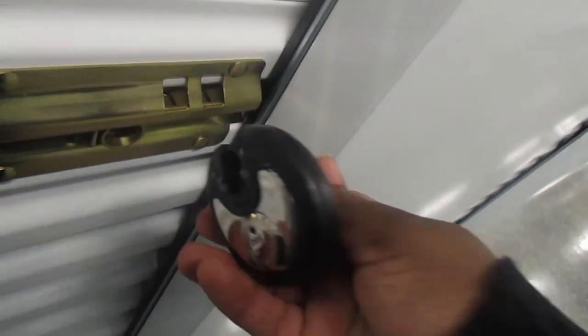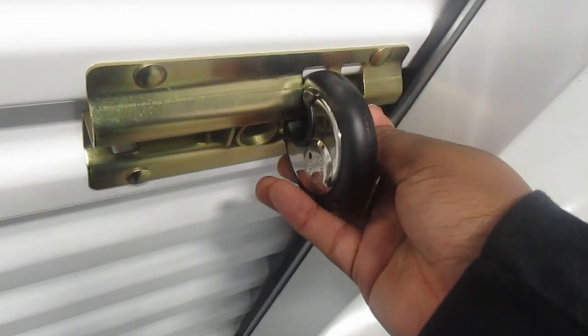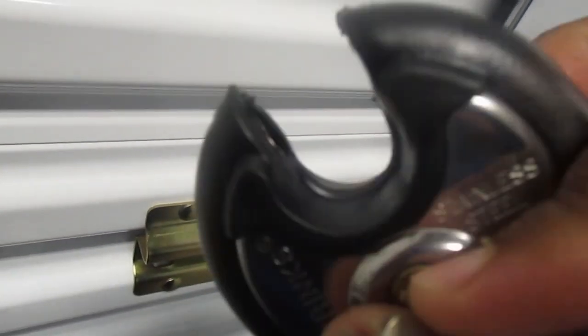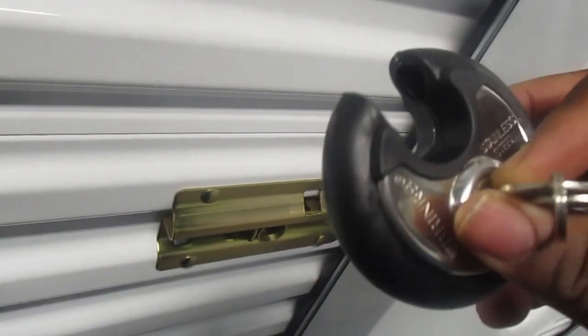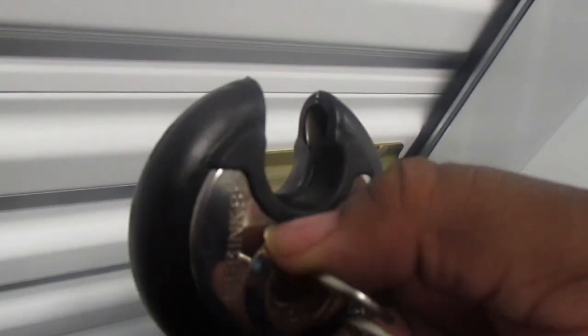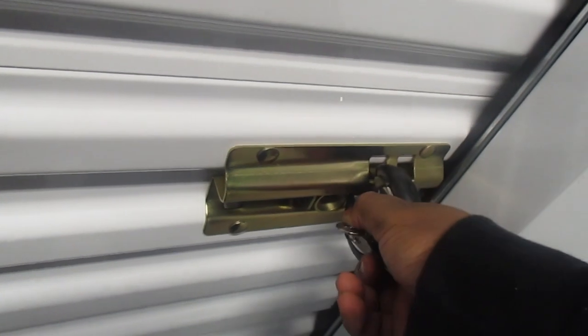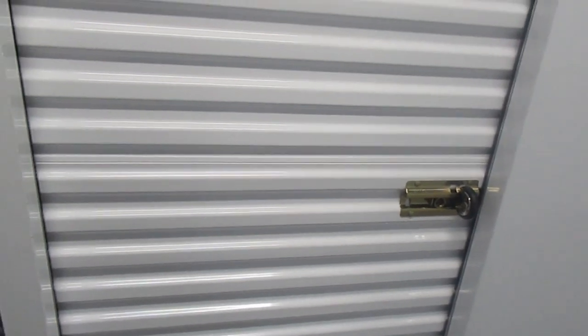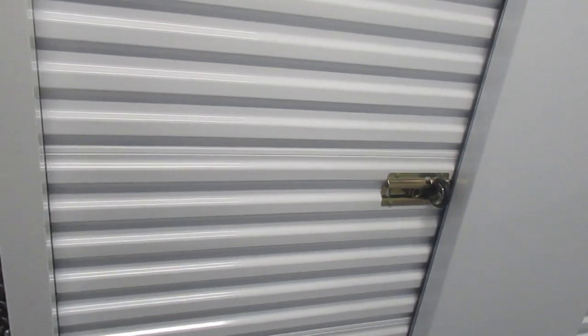Extra Space Storage didn't leave a lock like they said they would, so we're going to Plan B — I'm glad I brought this lock. You just insert the circular lock and click it in to lock your storage unit. I prefer the key lock so I can keep it on my key ring. That's your storage unit tip basics.